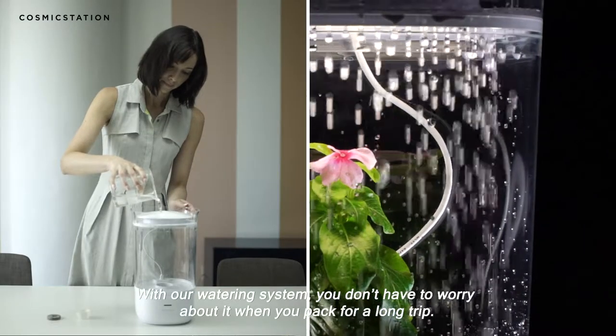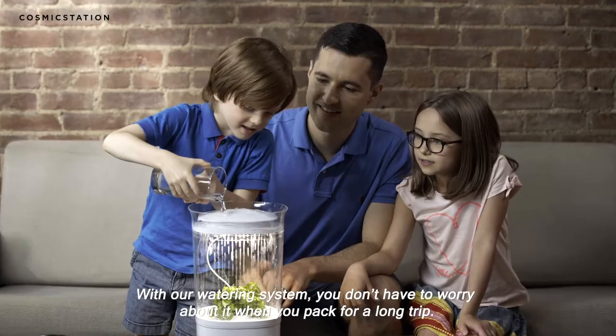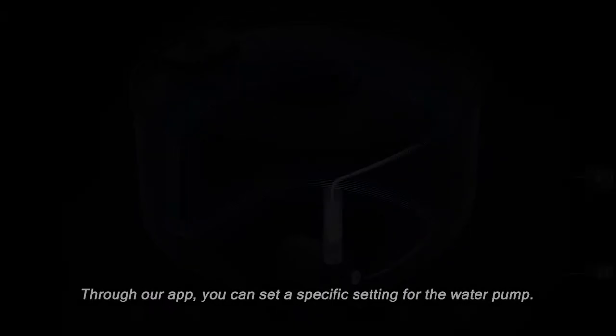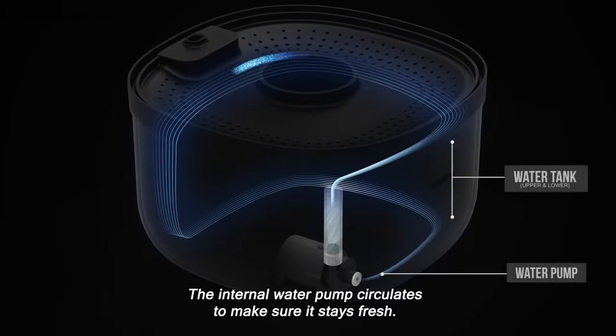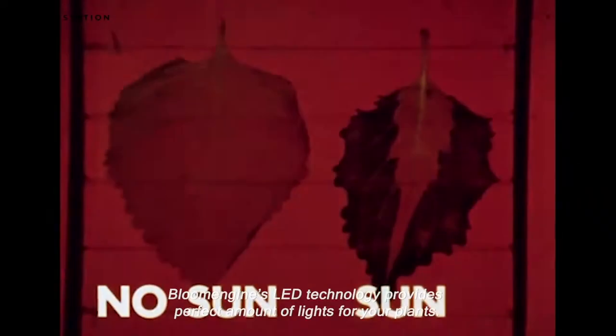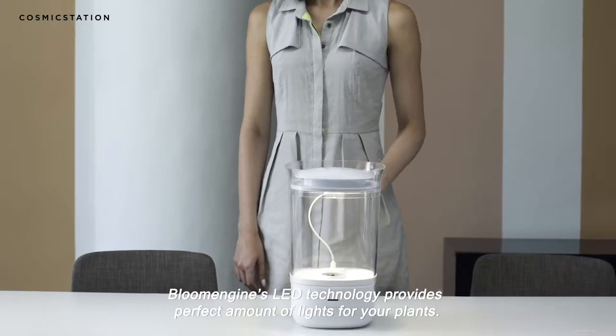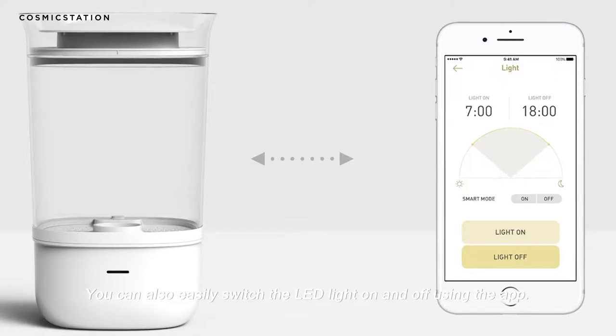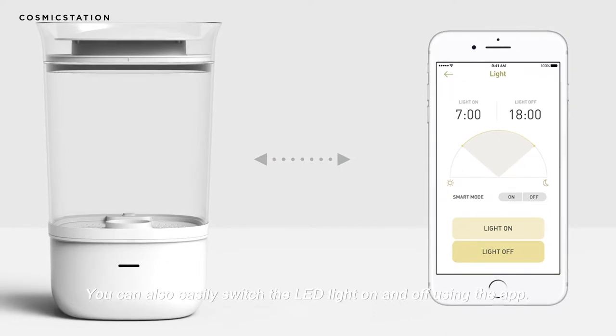With our watering system, you don't have to worry about it when you pack for a long trip. Through our app you can set a specific setting for the water pump. The internal water pump circulates the water to make sure it stays fresh. Bloom Engine's LED technology provides the perfect amount of light for your plants, and you can easily switch the LED light on and off using the app.